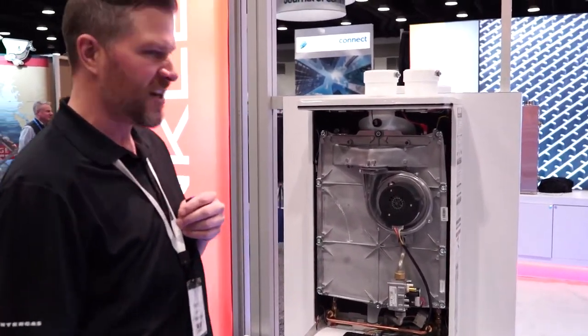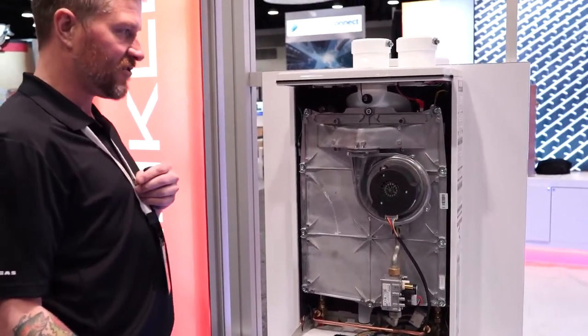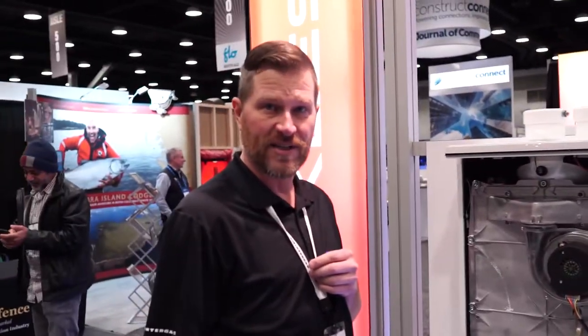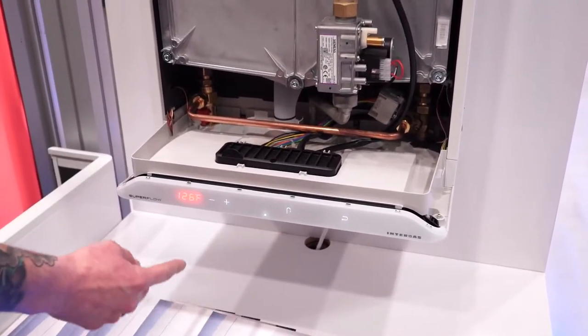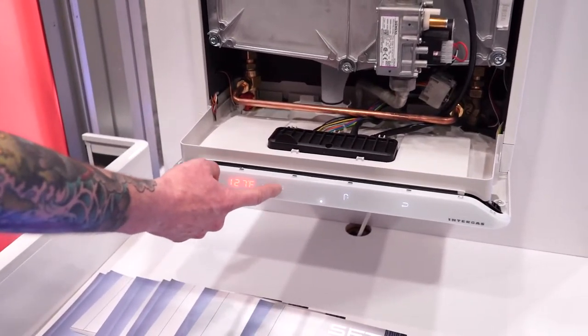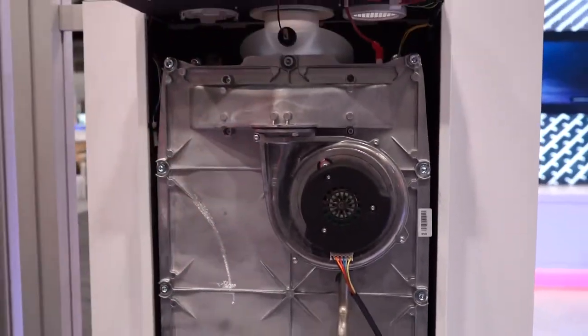Very efficient — once again, it's not like a tank-style water heater where it's a big tub of water being heated up by a burner below. You're only gonna burn the gas when you open up a faucet and need domestic hot water. Very simple controls — you just touch here and set the temperatures. Very simple to use, very low maintenance because there's very little moving parts: we've got the gas valve, a fan, and a flopper — and that's pretty much it. Available on the market as of yesterday.